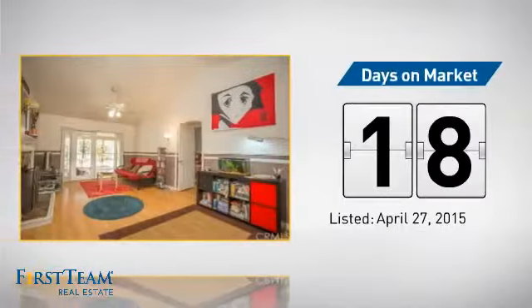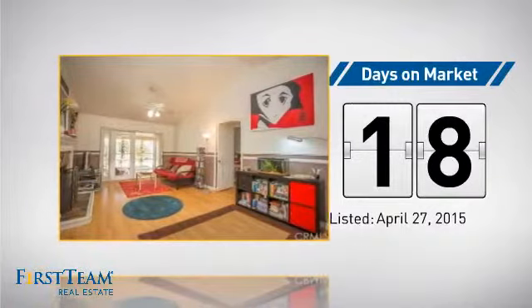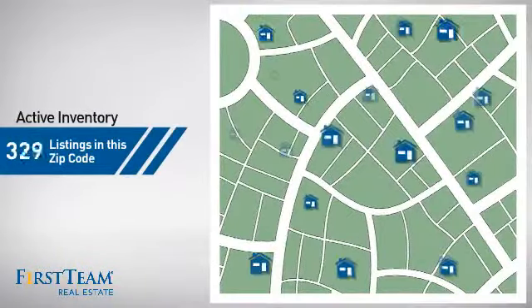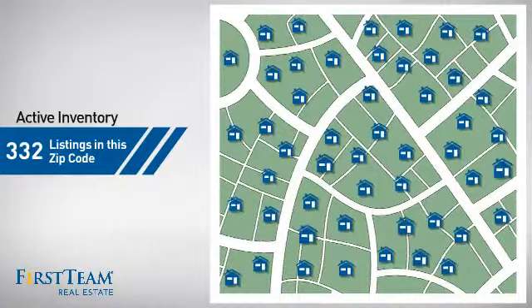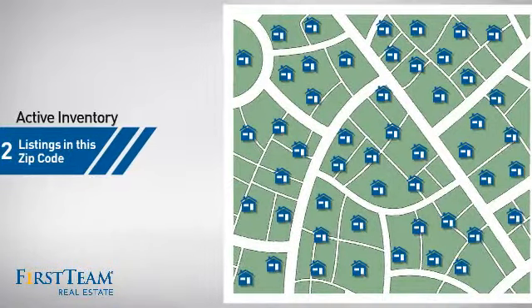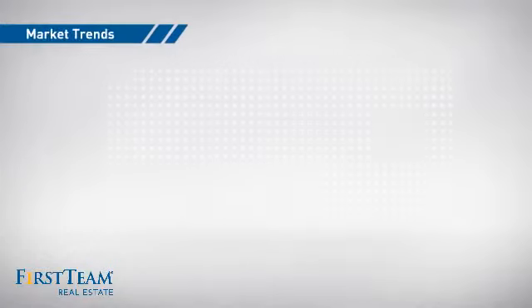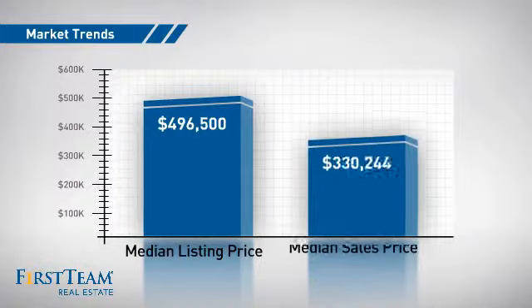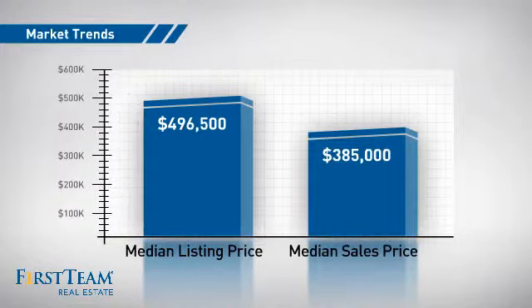It's been on the market since April. Wondering how it stacks up against the competition? There are currently plenty of homes on the market within this zip code, with a median list price of just under $500,000 and a median sale price of just over $375,000.